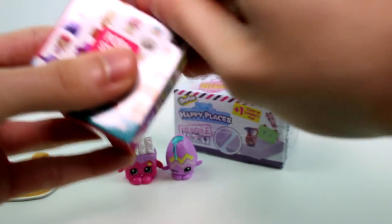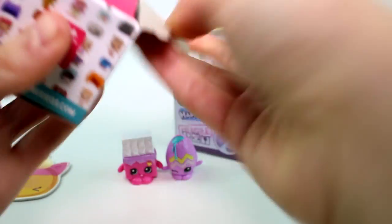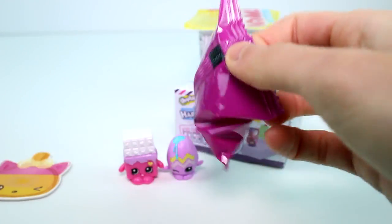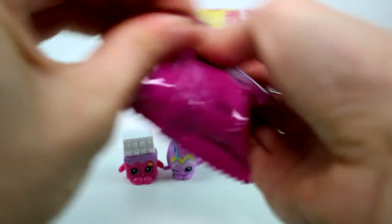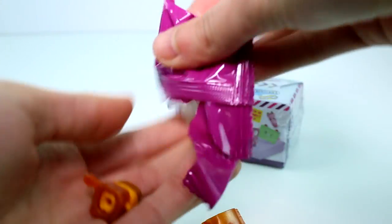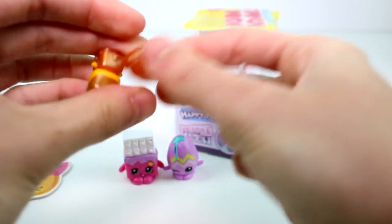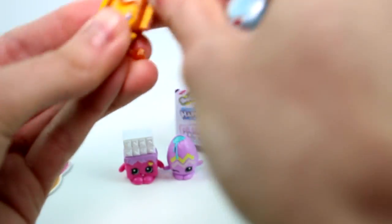Let's open the My Mini MixiQs next — this is Series 2. Hopefully I won't get some of those super-special ones. We got the Easter Bunny and the Lion. The Easter Bunny scares me, kind of gives me a little bit of a nightmare — I'm just kidding, he's okay, he's just a little creepy.